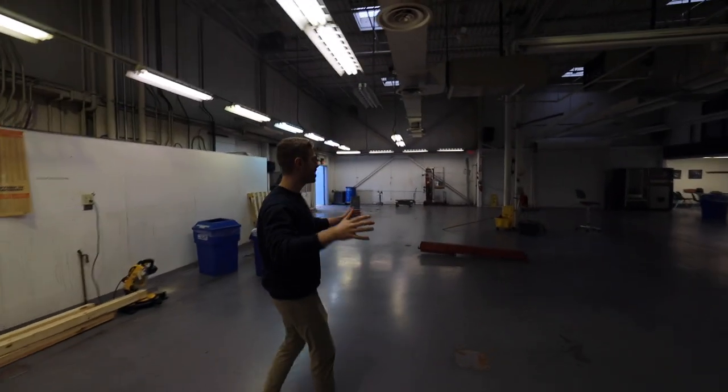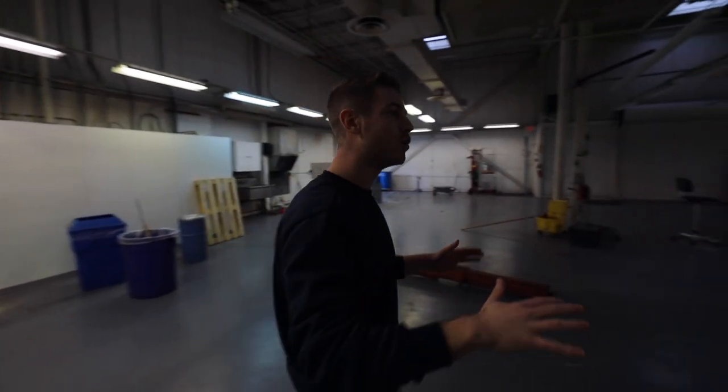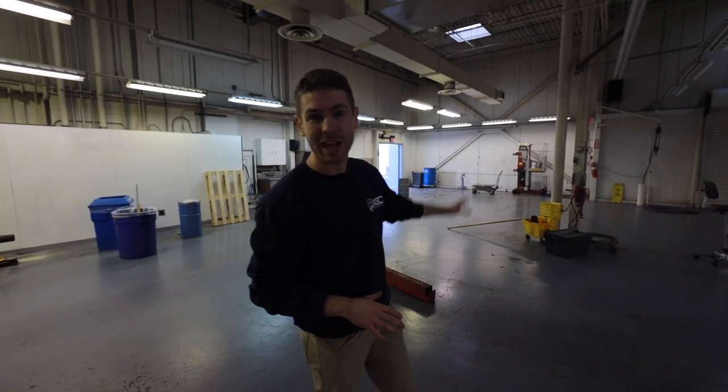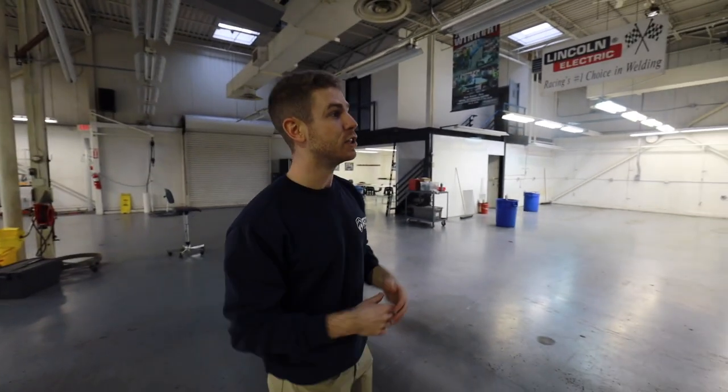And here is the new showroom. As you can see, a little bit industrial at this point, but this is all going to be showroom. We're going to have new cases, a lot more inventory for you guys, and a nice tune-up section — I'm excited about that part.